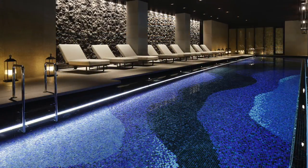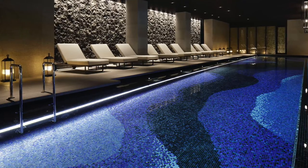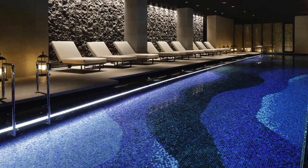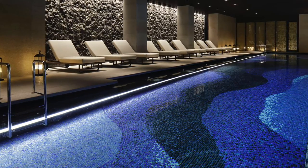During daytime in the tea lounge, shadows appear when daylight bleeds in. At night, different shadows appear, brought out by indirect lighting built into each lattice above.